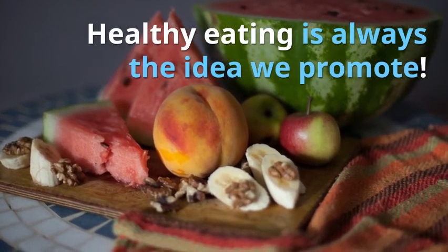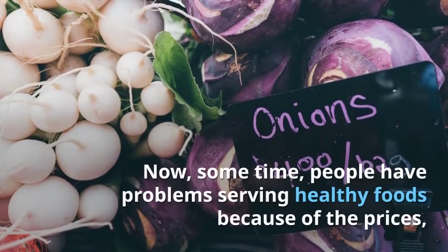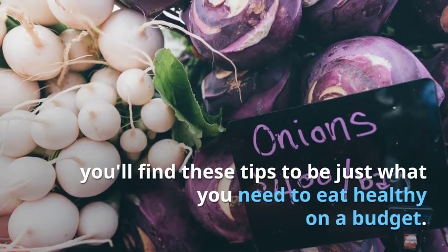Healthy eating is always the idea we promote, and we want everyone to take care of their body. Sometimes people have problems serving healthy foods because of the prices. You'll find these tips to be just what you need to eat healthy on a budget.